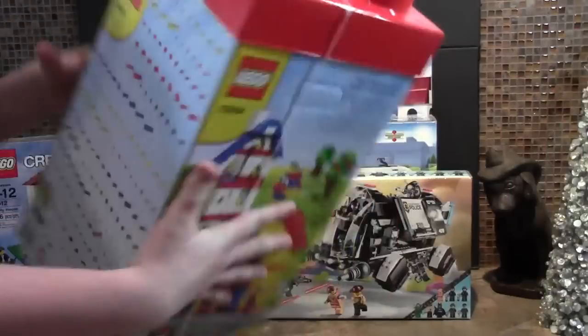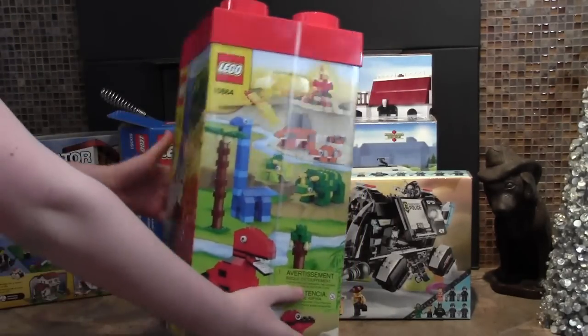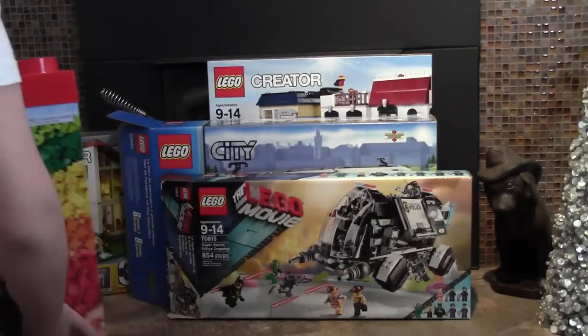I got the Creative Tower for my personal collection. I have one that I parted out but this one is for my personal collection.